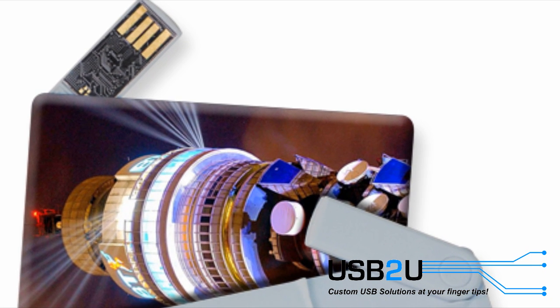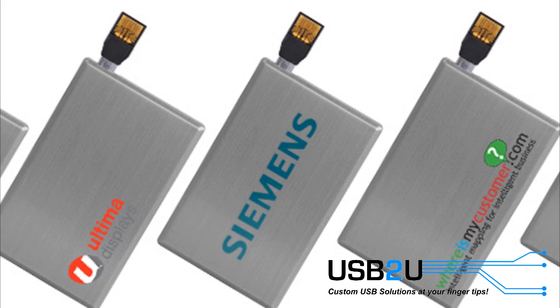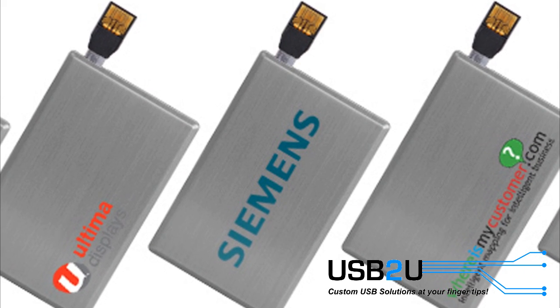The lead time for printed USB credit cards is only 7-10 days. Despite all these benefits, they are typically no more expensive than a standard rectangular USB stick.